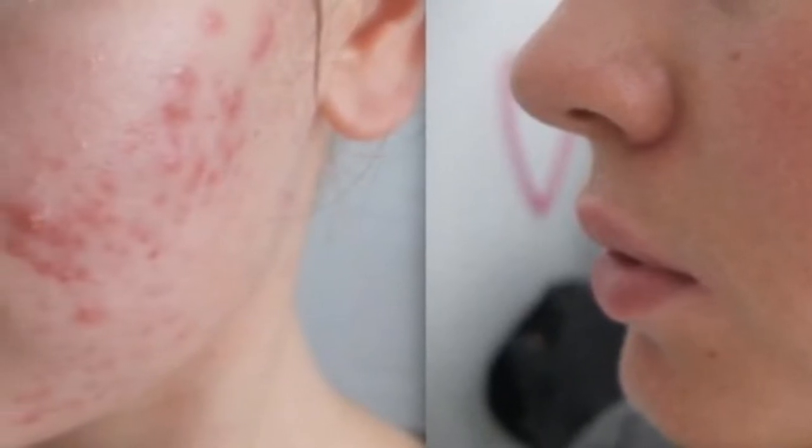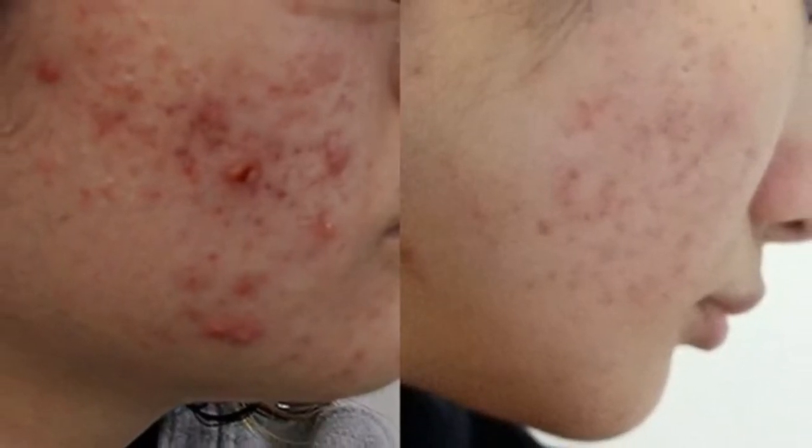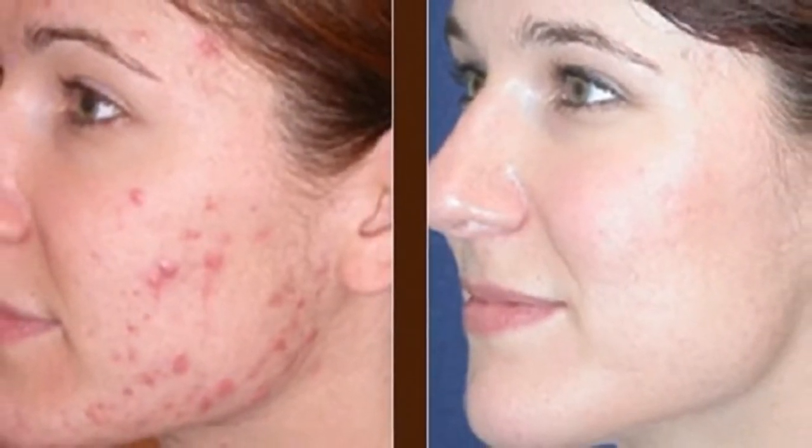If you're using prescription acne medications, you'll need a gentle non-medicated cleanser instead — unscented Dove, Cetaphil, or the old-school amber Neutrogena bar are all good choices. If you wear face makeup or your skin gets extra dirty or sweaty during the day, do a double wash at night: cleanse, rinse well, and repeat. Just remember: don't use harsh bar soaps or antibacterial hand washes on your face, as they will irritate your skin.